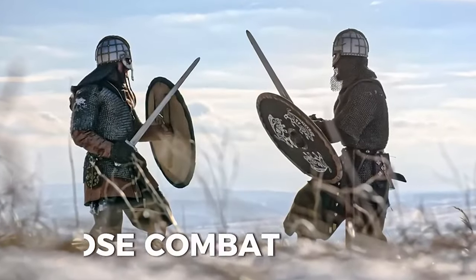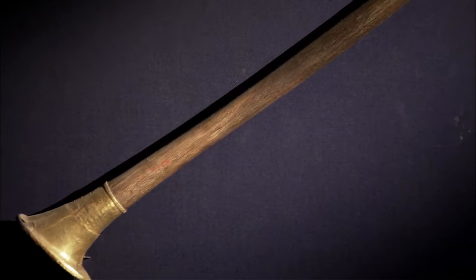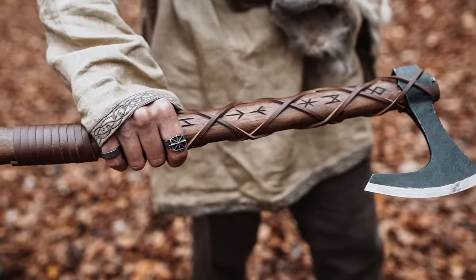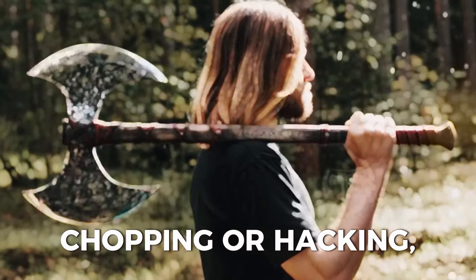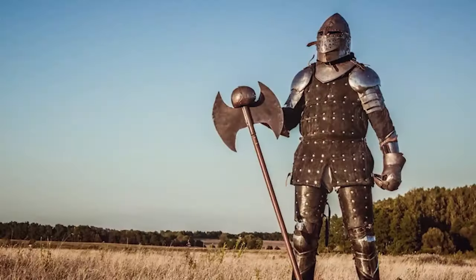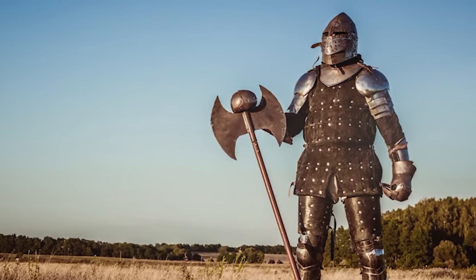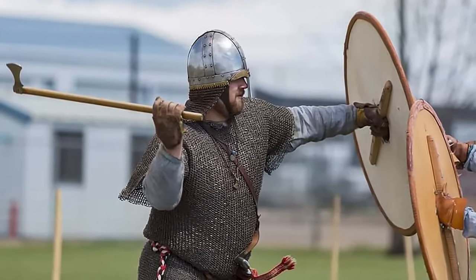The sword was also useful for close combat or fighting in confined spaces. Some warriors also used axes (Pelekase), which were metal blades attached to wooden handles. The axes were used for chopping or hacking, and they could cause severe damage to armor and flesh. The axes were either single-headed or double-headed, and they varied in size and shape. Some axes were light and fast, while others were heavy and powerful.